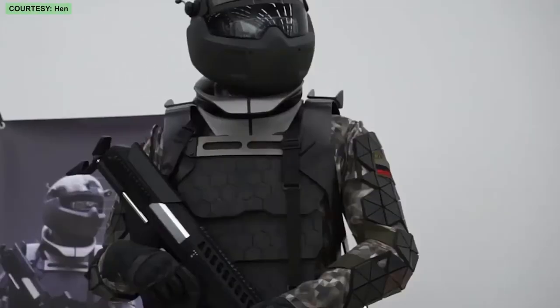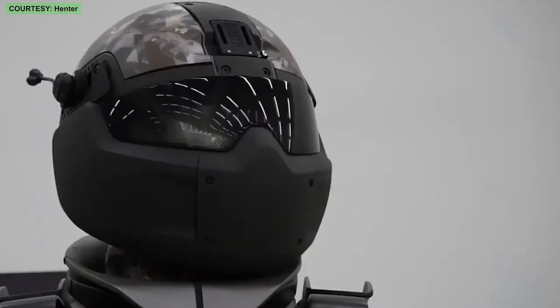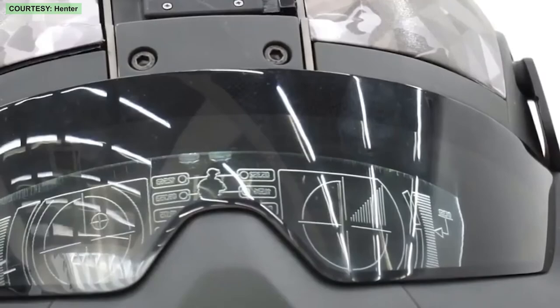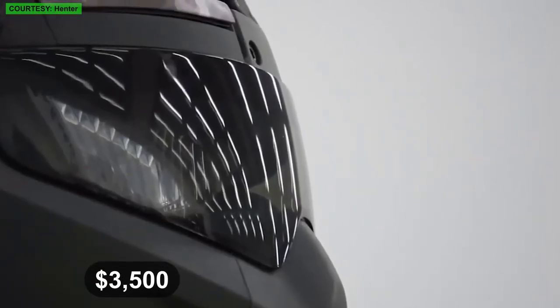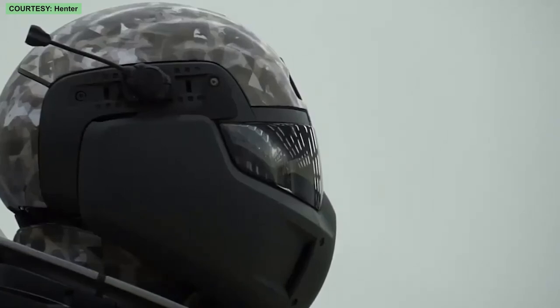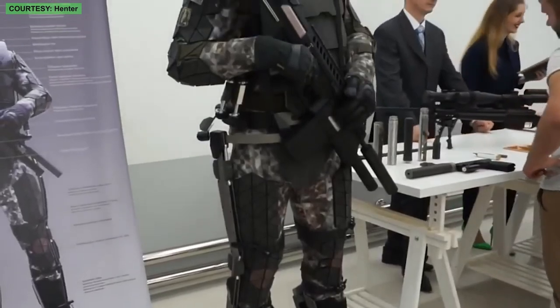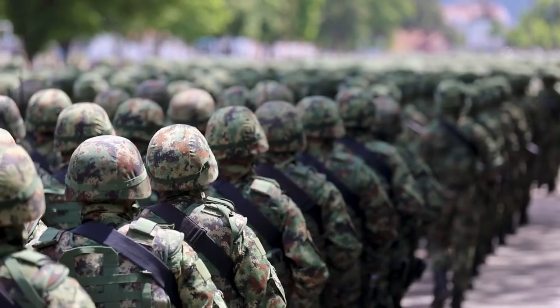For a working exoskeleton closer to the Iron Man suit, one must look to Russia. While some skeptics say military exoskeletons will only ever be science fiction, Russia has developed a modest but effective solution called Ratnik. A single unit costs more than $3,500. It's simple to put on and take off thanks to a quick-release button, and can relieve a soldier's load, allowing them to carry out long marches and assaults while carrying over 100 pounds of equipment. Several hundred sets are already in service, with incremental improvements ongoing.